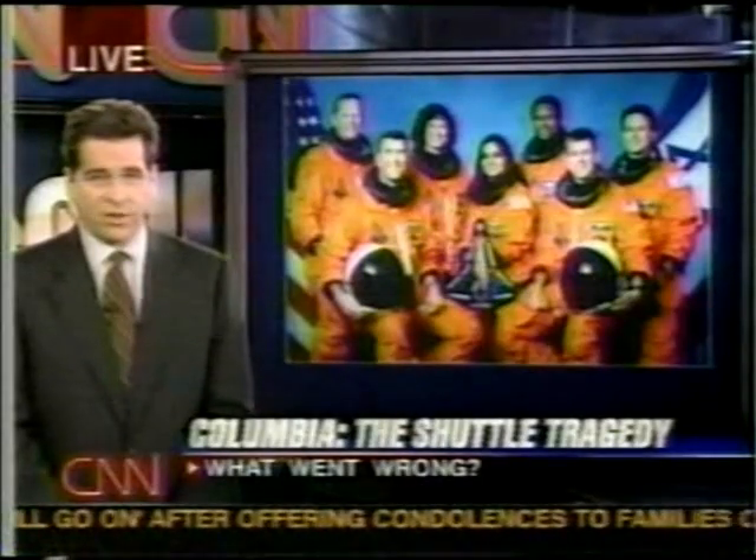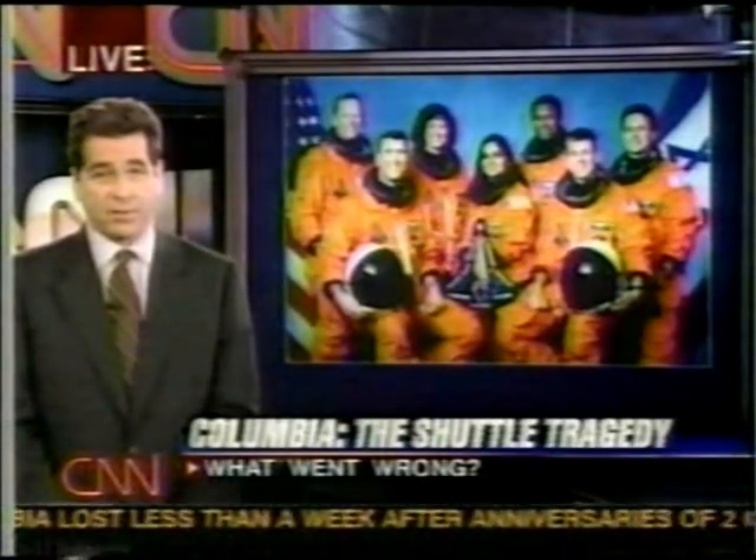Let's try to put together what we know and give you a sense of where this investigation might be headed, and also give you a sense of some places which might ultimately turn out to be dead ends. But we'll tell you what we do know.